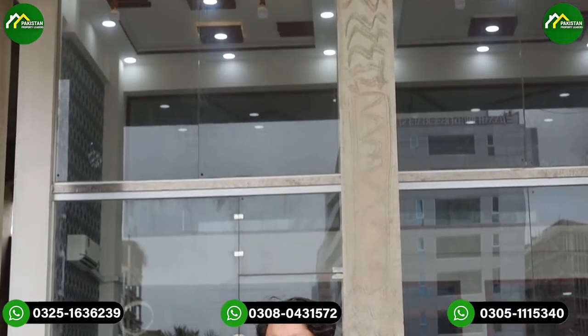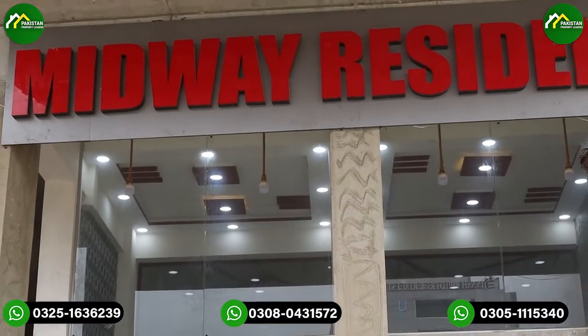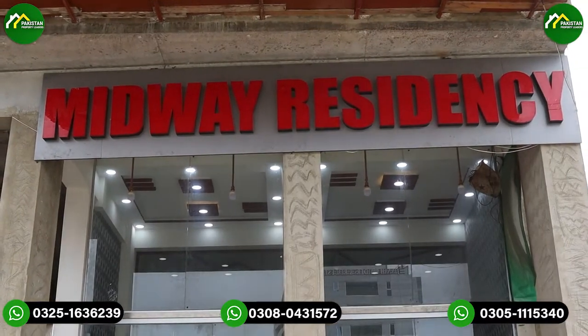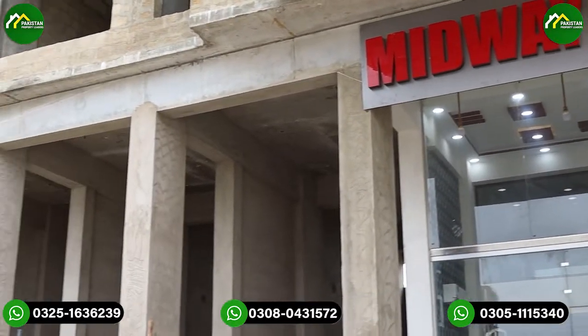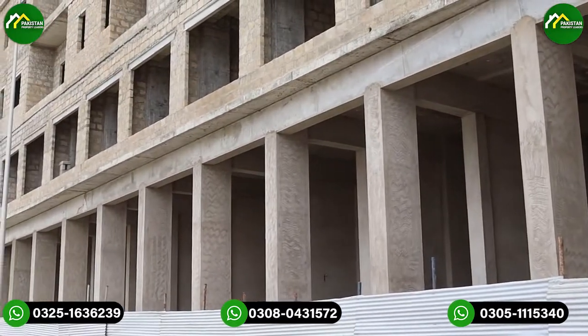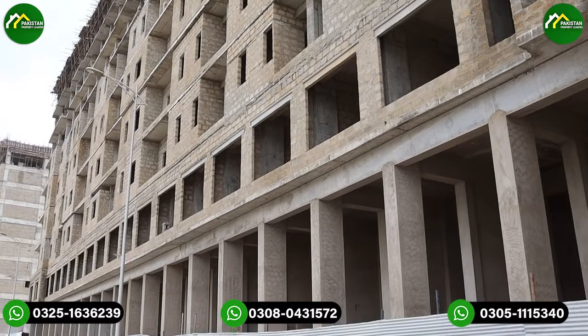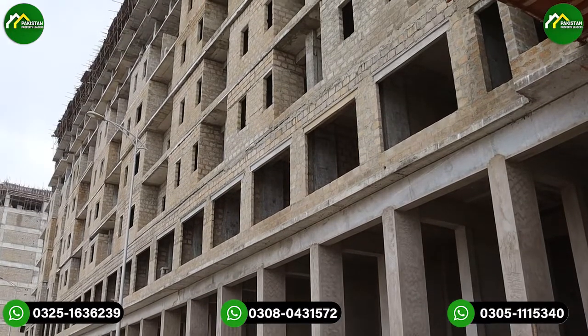Today we have a review of the project called Midway Residency. There is a project available on Liberty Commercial, and its ground plus 8 construction has been completed. There are apartments — 3 bedrooms, 2 bedrooms and 1 bedrooms. There are offices on the first floor and on the ground and on the lower ground.